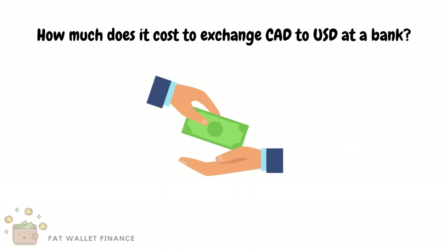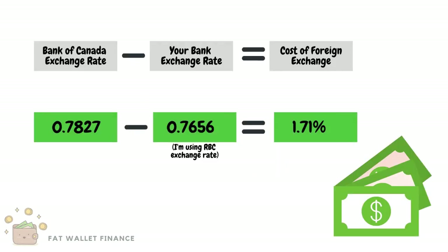First off, let's begin by taking a look at how much this transaction would cost through a bank for comparison. The bank makes money by giving you less US dollars than what the actual exchange rate is. In order to figure out how much the bank is charging for this transaction, we're first going to take the Bank of Canada's exchange rate and subtract the exchange rate at the bank. The difference is the amount the bank charges you for this transaction.